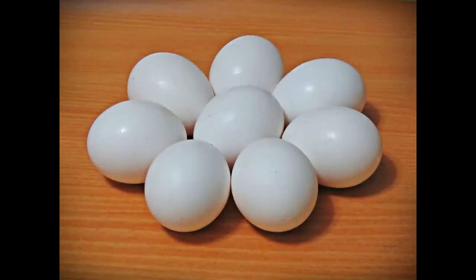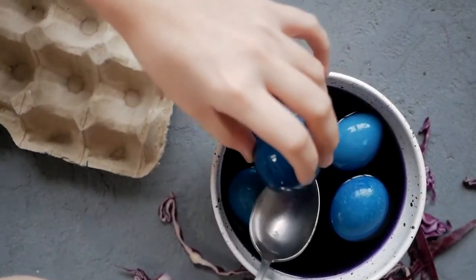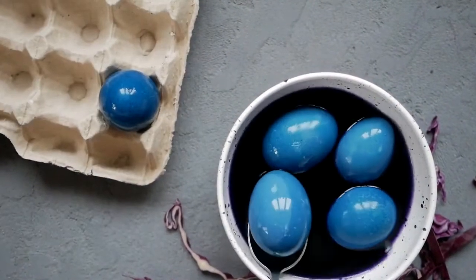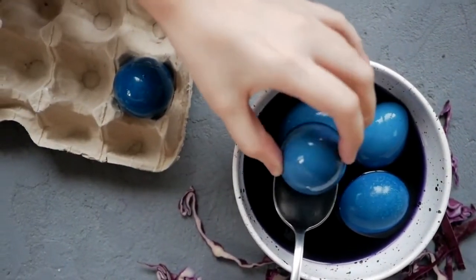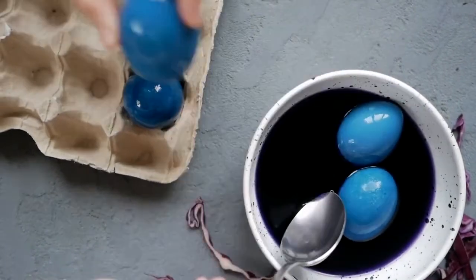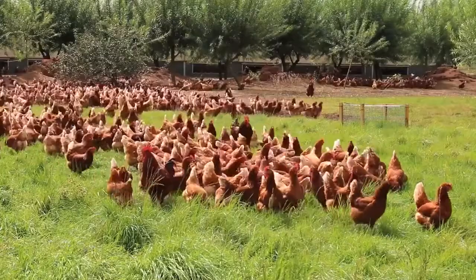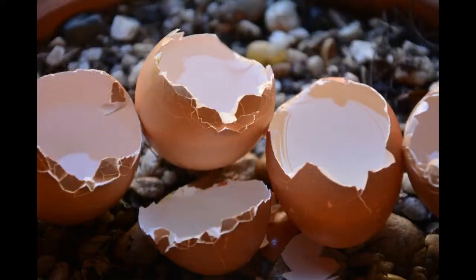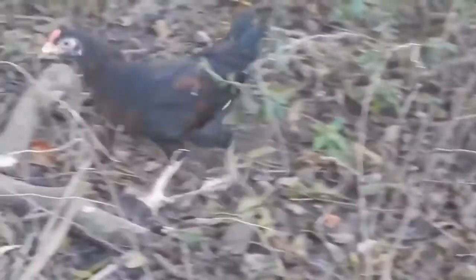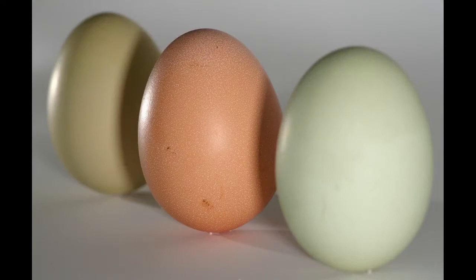Fact 3. All eggs start out white in color. Those that are laid in shades other than white have pigments deposited on them as the eggs travel through the hen's oviduct. Araucana birds have the pigment oocyanin deposited on the egg as it travels through the oviduct — this pigment permeates the eggshell, resulting in the interior and exterior of the egg being the same blue color. Chickens that lay brown-tinted eggs deposit the pigment protoporphyrin on the eggs late in the shell-forming process, so it tints only the surface. In the case of an Olive Egger, a brown pigment overlays a blue eggshell, resulting in a green egg.